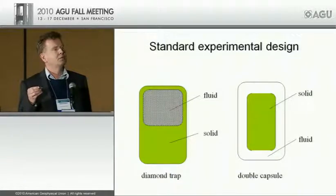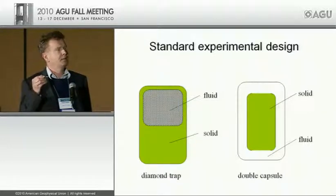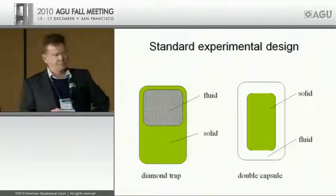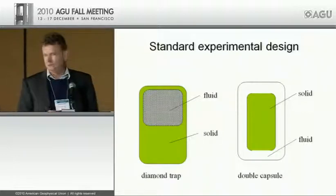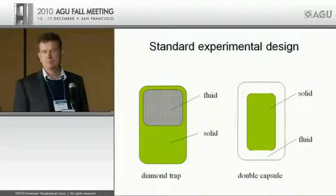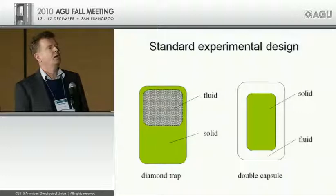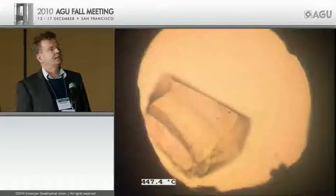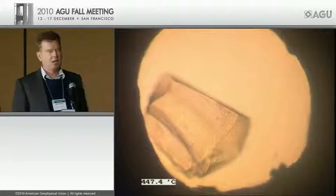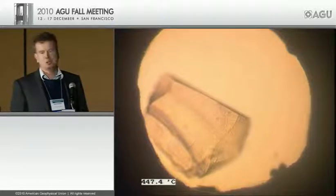Despite the popularity of this experimental approach, I have some doubts that what you measure actually accurately records reality. Here is a view of a diamond ionic cell experiment: this is water or aqueous fluid, and in here is a chip of andesite glass dissolving at increasing temperature — essentially the same as what is done in piston-cylinder or multi-anvil experiments, just in a diamond anvil cell so you can directly observe what's happening.